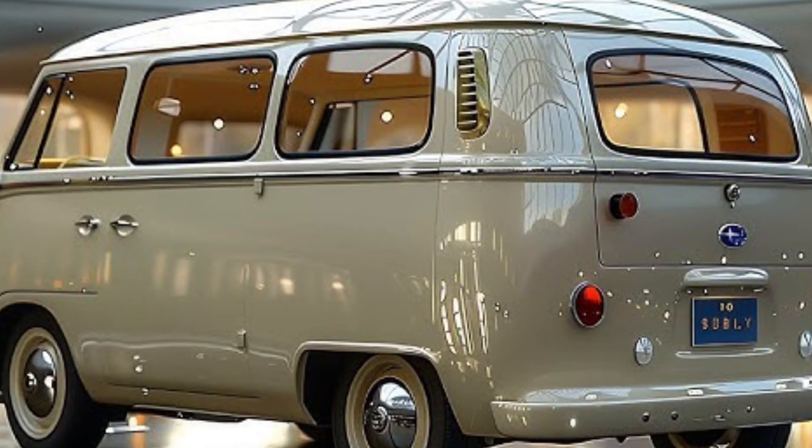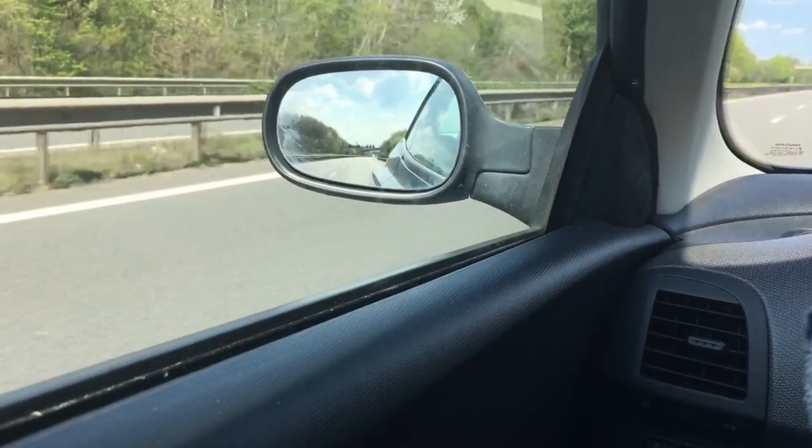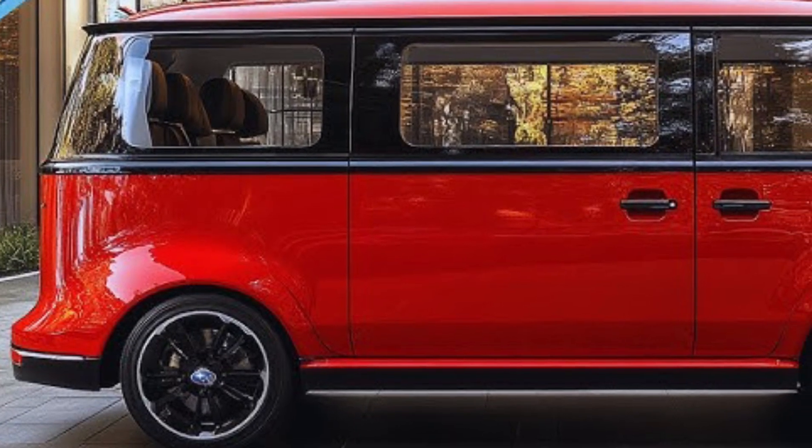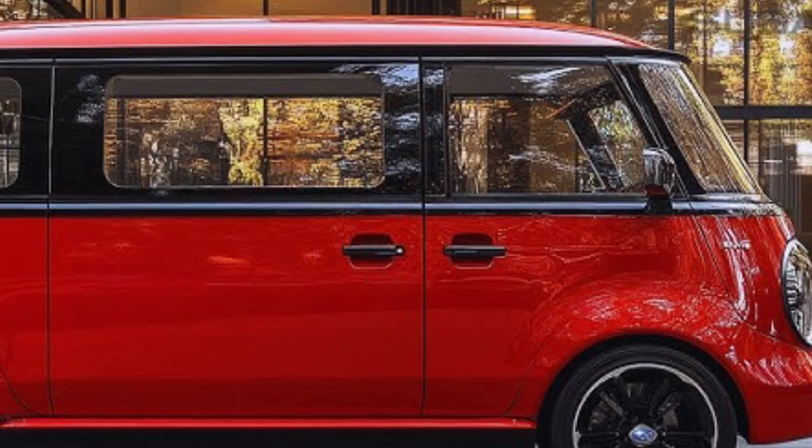The 2025 Subaru 360 van is a modern revival of the iconic 1960s microvan. It combines classic charm with contemporary features, making it a unique and practical choice.